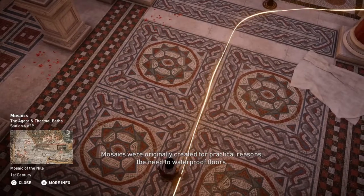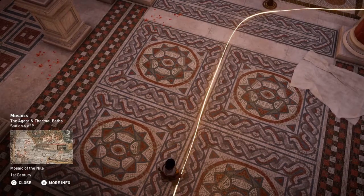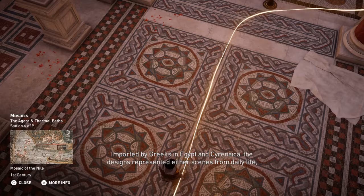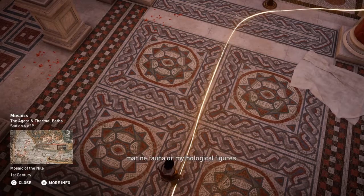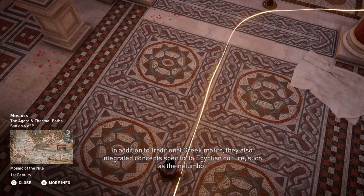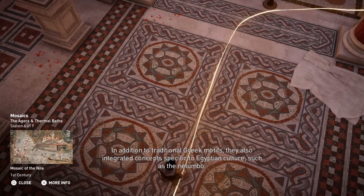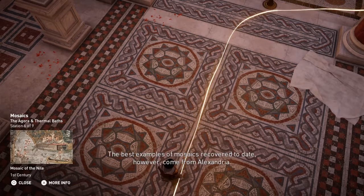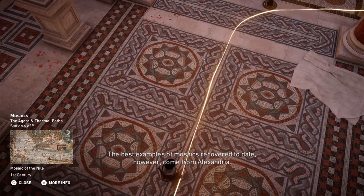Mosaics were originally created for practical reasons — the need to waterproof floors. Imported by Greeks in Egypt and Cyrenaica, the designs represented either scenes from daily life, marine fauna, or mythological figures. In addition to traditional Greek motifs, they also integrated concepts specific to Egyptian culture, such as the Nilumbo. The best examples of mosaics recovered to date, however, come from Alexandria.